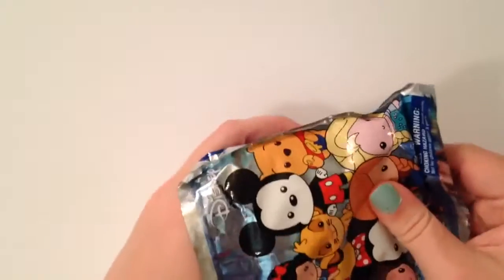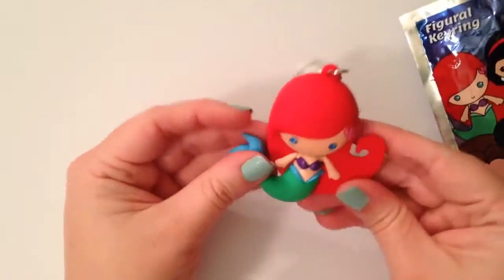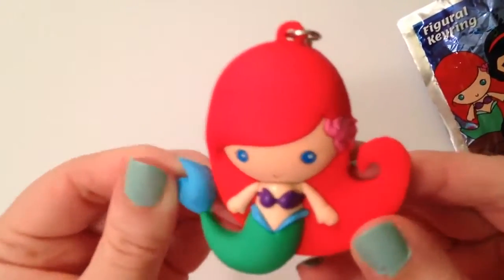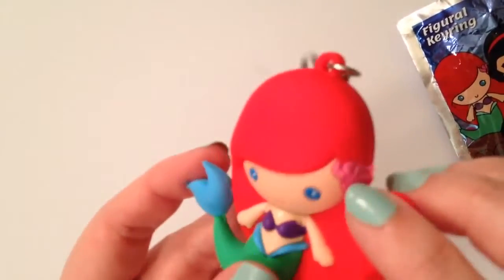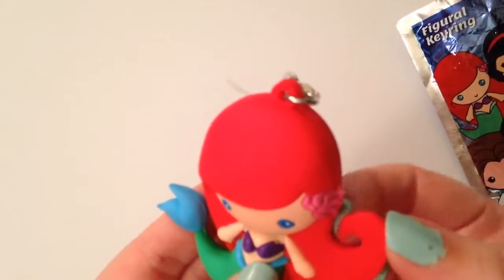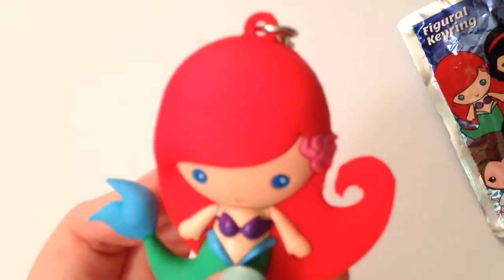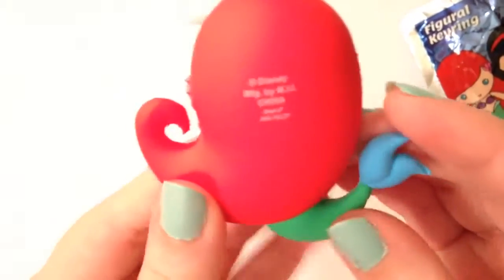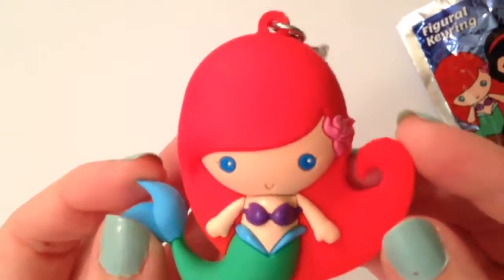Yes! That was right — it is Ariel! And that was what I was feeling — her fin. So cute. Her hair, the detail is pretty good. She does have a flower. There is a little sloppiness — it's not really cut out well, maybe wasn't cleaned up. But oh my gosh, she's so cute with her little purple bikini top. I've been trying to get her for a really long time, so I'm so excited I finally have Ariel.